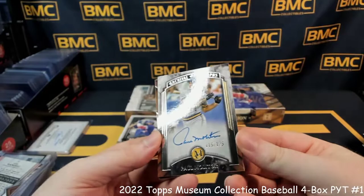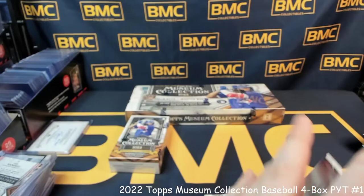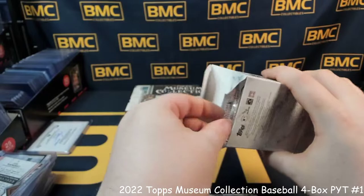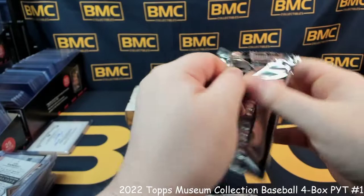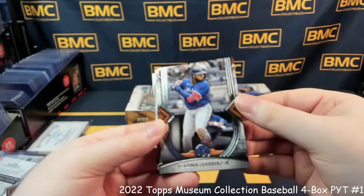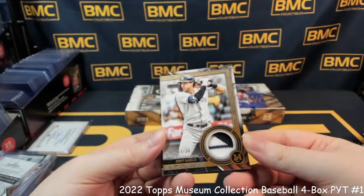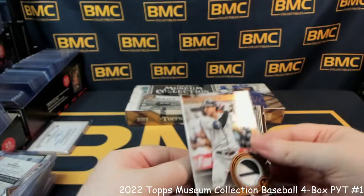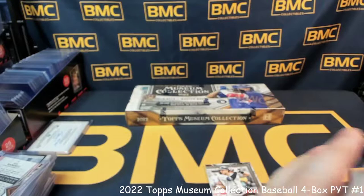Bryce Harper. Paul Molitor, on-card, 115 out of 125 archival autographs, going to the Brewers. And Greg Maddux. Last pack of box number three: Alex Thomas, Vlad Jr., Frank Thomas — that is a sick patch. Joey Gallo for the Yankees. And Salvador Perez — that is a cool patch. 24 out of 35. Pretty cool.